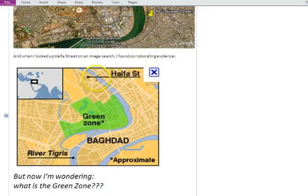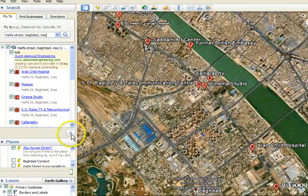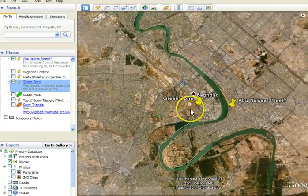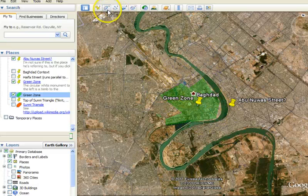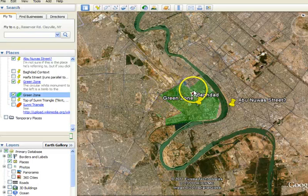I wanted to be sure, so I looked up Haifa Street — and there it is, so I'm in the right spot. Now I'm wondering: what's this Green Zone thing? One of the benefits of students keeping track of the news using Google Earth is I was able to pull up something I put together previously. This is the center of the Green Zone. The circular white monument to the left is a tomb to the unknown soldiers of Iraq. You can use the Add Polygon feature of Google Earth to mark the Green Zone — that's also how I made the Sunni Triangle. The Green Zone is where the United States was bunkered in — the one safe area when folks were flying in, with more danger outside.